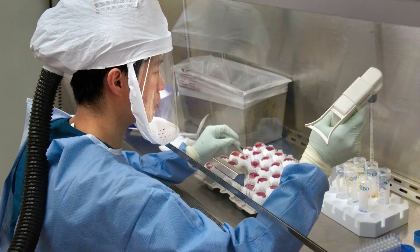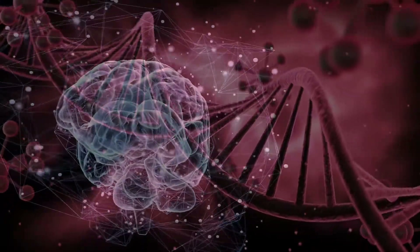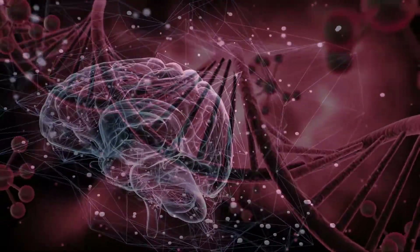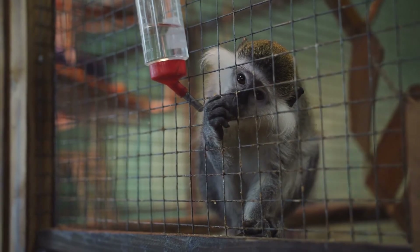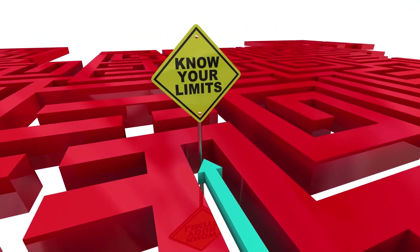The team has attracted strong scrutiny for climbing the chimera ladder — monkeys are much closer to human beings than mice, and many worry that endowing them with human genes correlated with brain development could unintentionally grant them a greater sense of self-awareness. This is a disturbing thought, given that laboratory monkeys are essentially prisoners locked in cages.